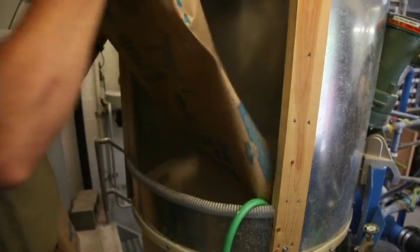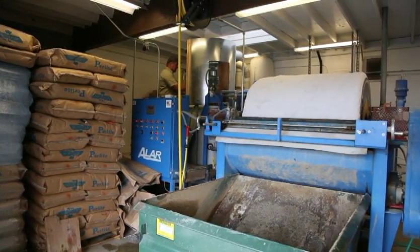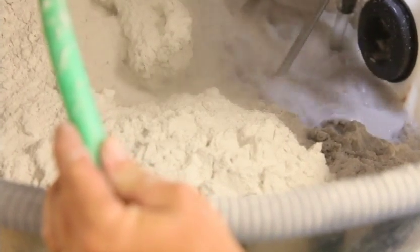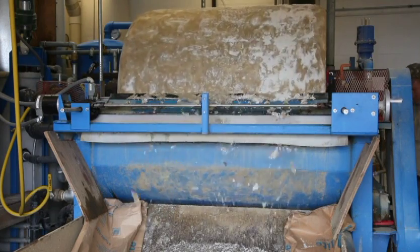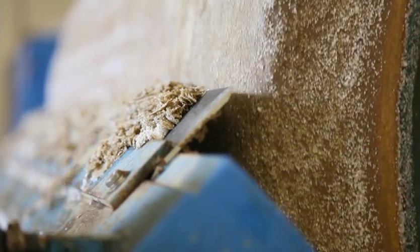Perlite also serves as a very effective filter media, where it's used in the environmental industry to clean water and in the beverage industry to filter beer, wine, and juices. These liquids are run through a filter cake made of expanded perlite, which traps small particles, and only the clarified liquid passes completely through.